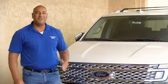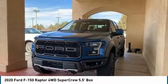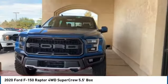Hi guys, this is Ramon Arciniega, a sales professional with Permian Ford. Thank you for browsing our inventory. We are pleased to show you the 2020 F-150.